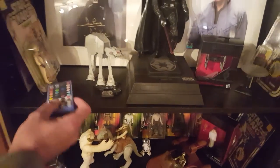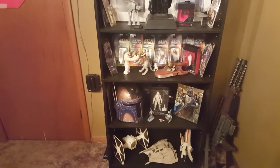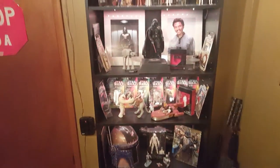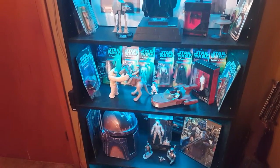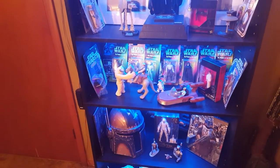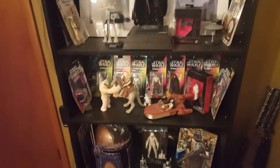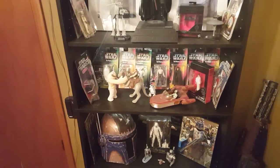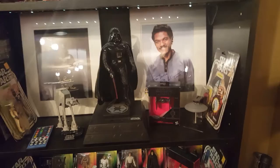I did add LEDs to my case, so it can be turned on and changed colors — depending on what you want it to look like, or you can have the colors change automatically. It's just an LED strip I bought off Walmart or eBay. I had to split it up into strips that are put underneath each shelf, and then they're wired together down the side of the bookcase, so they're all joined together.